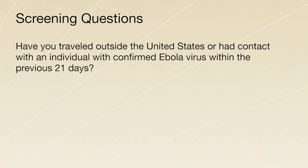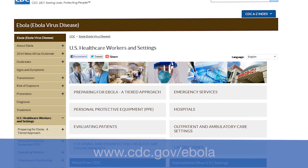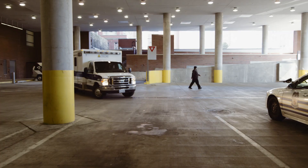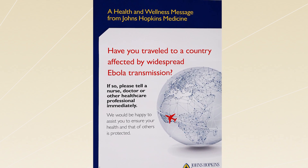Immediately upon entrance to the ED, or in advance of entry if possible, patients should be asked if they have traveled outside the United States or had contact with an individual with confirmed Ebola virus within the previous 21 days. If the patient answers yes to travel outside the United States, follow up to ask whether they have traveled to any country with widespread Ebola transmission. The list of affected countries changes over time, and therefore the screening process will need to be updated and revised. Please check the CDC website regularly for the most current information and have plans in place to update signage and screening procedures accordingly. Whether a patient arrives by ambulance or through the main registration area, how they are safely evaluated and cared for in the emergency department depends upon the results of a preliminary screening assessment performed by the first point of contact.